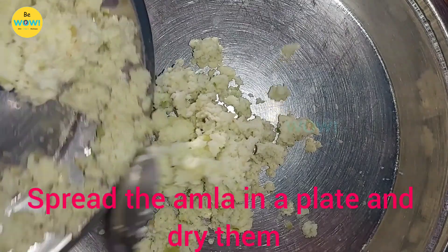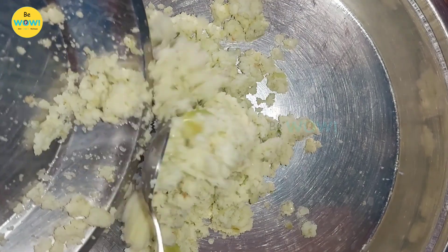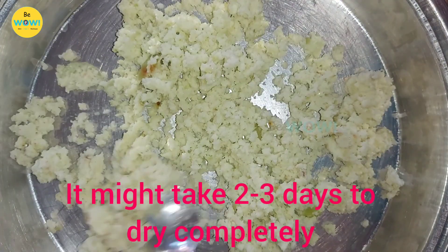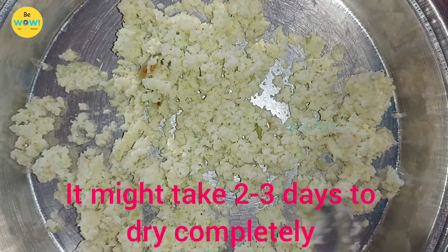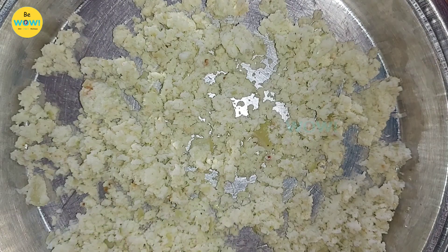Spread the cut pieces in a plate and dry them under sun until the amla pieces have no moisture left. It might take up to two to three days to dry completely. You can cover the plate with muslin cloth to protect the pieces from dust.